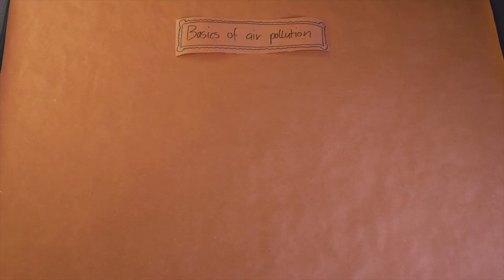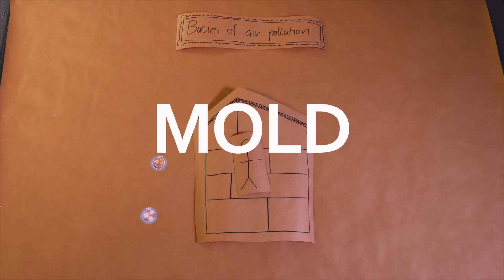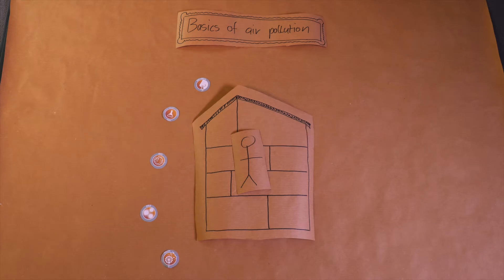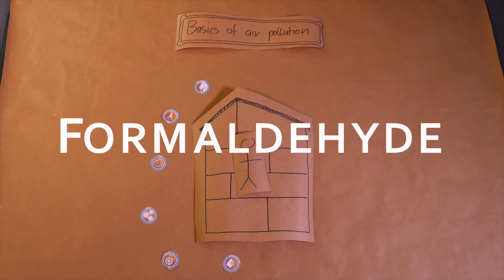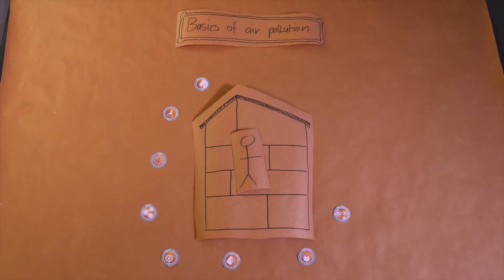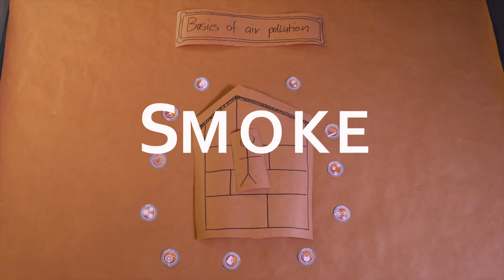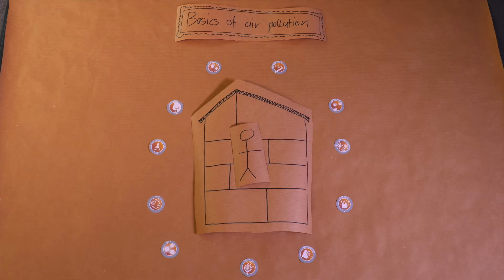All right, let's get started. In our homes we live amongst different pollutants in the air. They are floating around us and can be quite harmful for our health. The question is, what is the solution against those pollutants in the air?